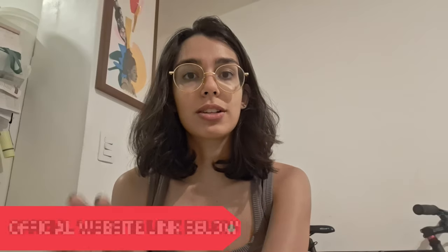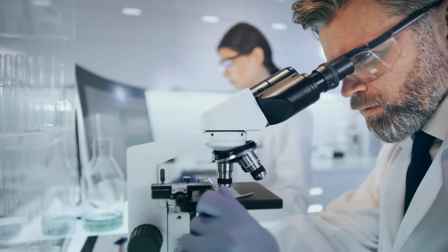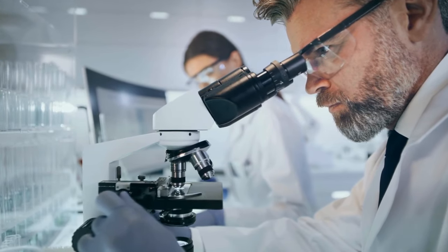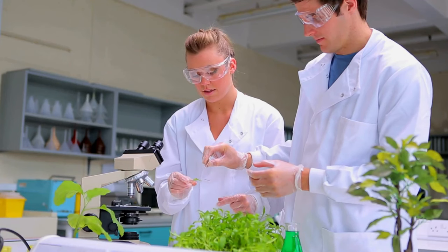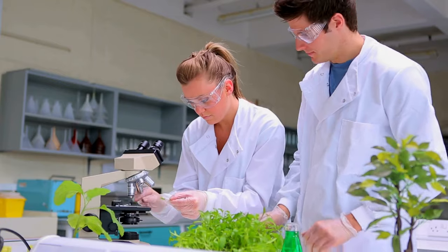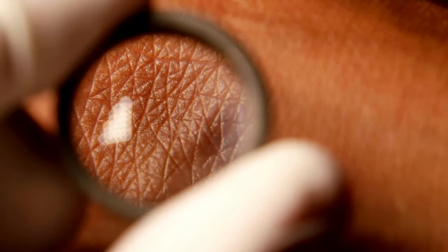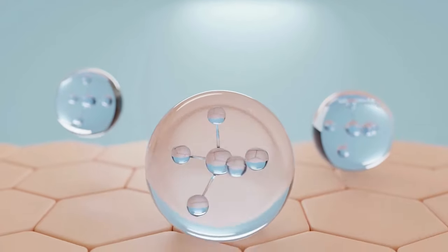South Beach Skin Lab Cream is backed by Dr. Ryan Shelton, a leading skincare expert. Dr. Shelton's approach isn't just about treating surface-level issues — he focuses on tackling the root cause of skin aging. He's known for his dedication to using natural, effective ingredients that work with your body's chemistry, emphasizing ingredients that help the skin repair itself.